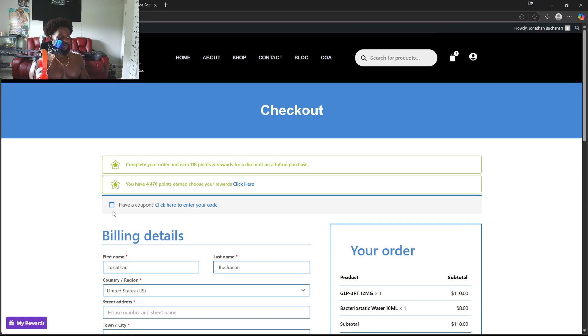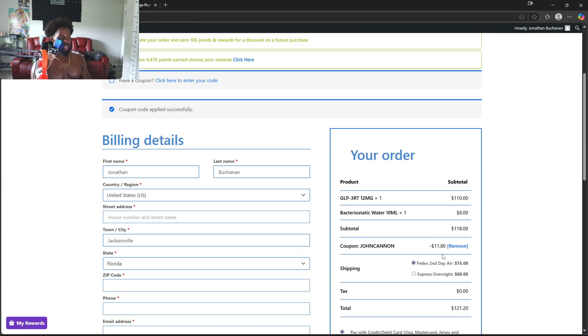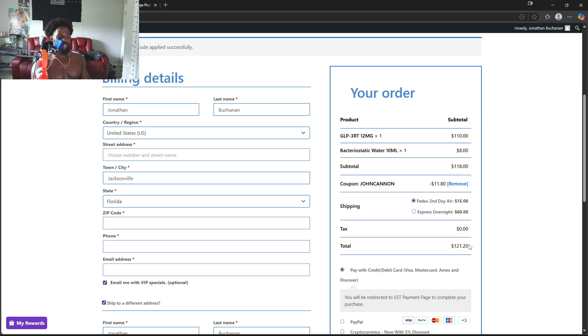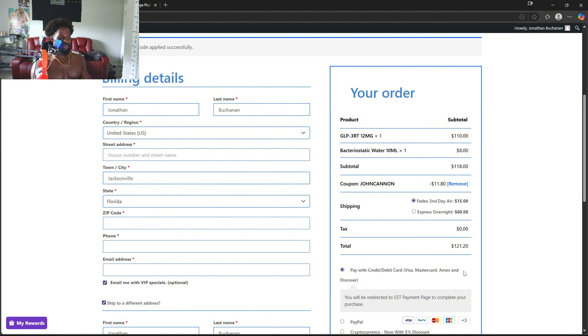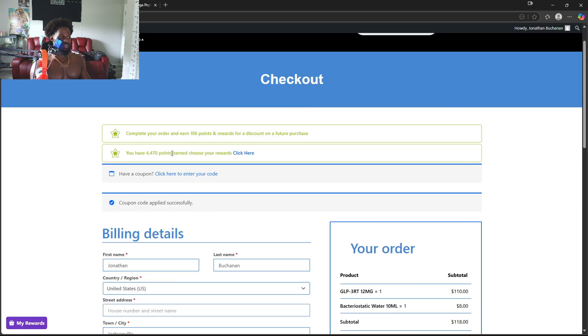When you get to the checkout page, you see where it says 'click to enter your code.' That's where you put JOHNCANNON — O-H-N-C-A-N-N-O-N. Apply coupon. It took off 10%, $11.80. So instead of $133 it's $121. Just saves you a little bread. Put your card information in and you rock out. I've accumulated quite a few points, as you can see.